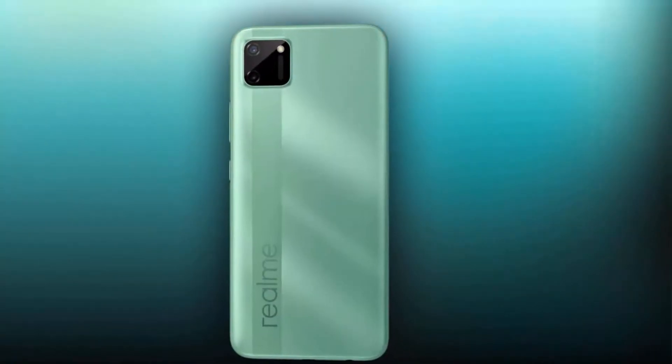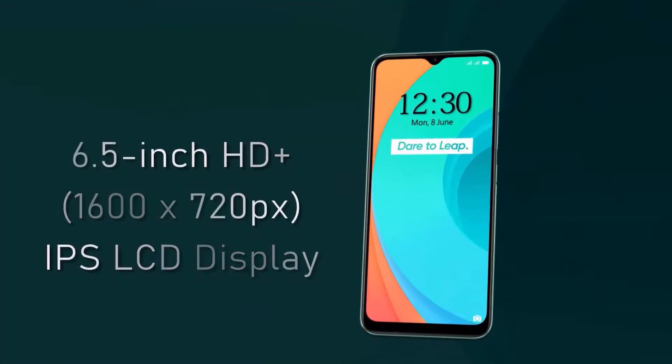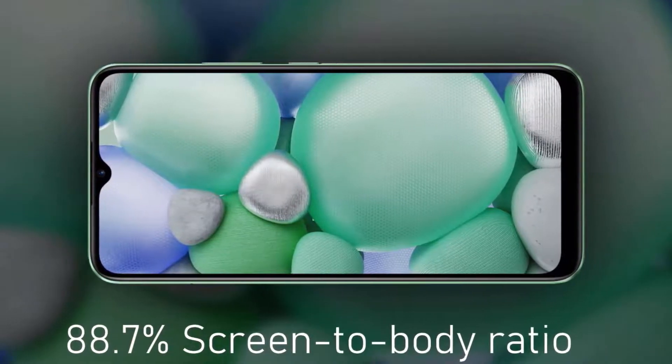Talking about the specifications, the Realme C11 supports a 6.5 inch HD Plus display with 20:9 aspect ratio and 88.7 percent screen-to-body ratio.